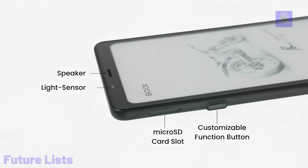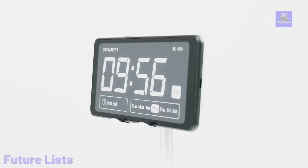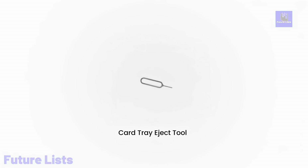Navigation is a breeze with customizable buttons, and the water-repellent design provides durability. Capture and digitize documents with a 16-megapixel camera, even in low-light conditions.